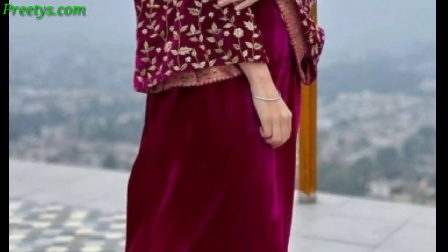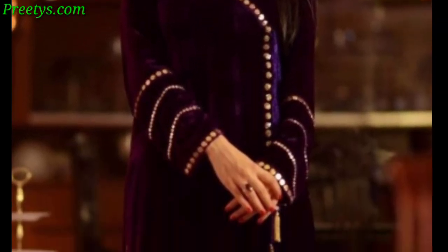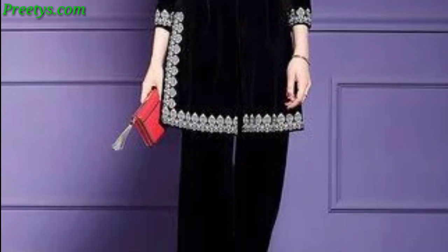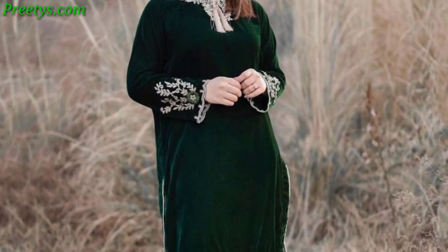Choose a chic midi-length velvet dress in a jewel tone like ruby with a plunging v-neckline for a hint of allure. Embrace a bohemian vibe with a floral maxi dress in a muted burgundy velvet, adorned with subtle floral embroidery and a loose, comfortable fit.